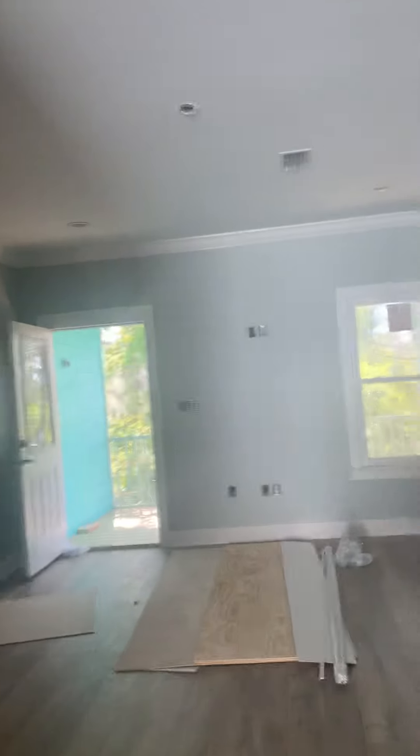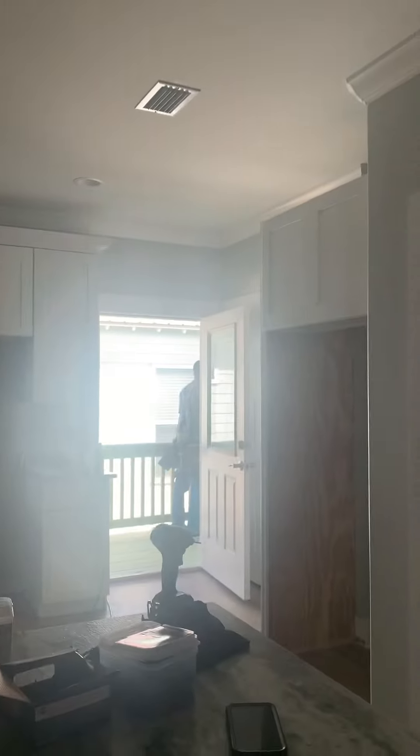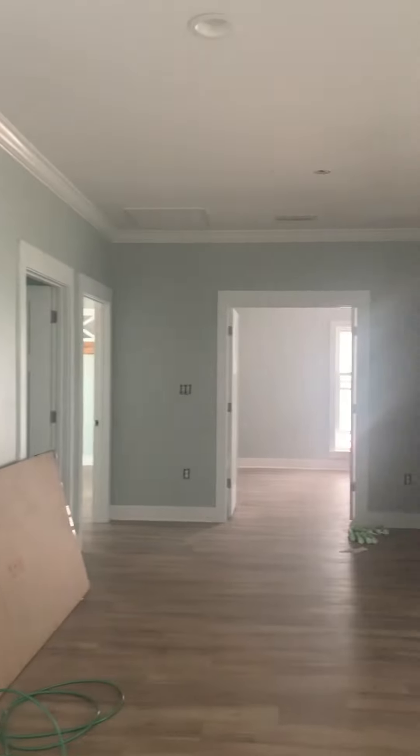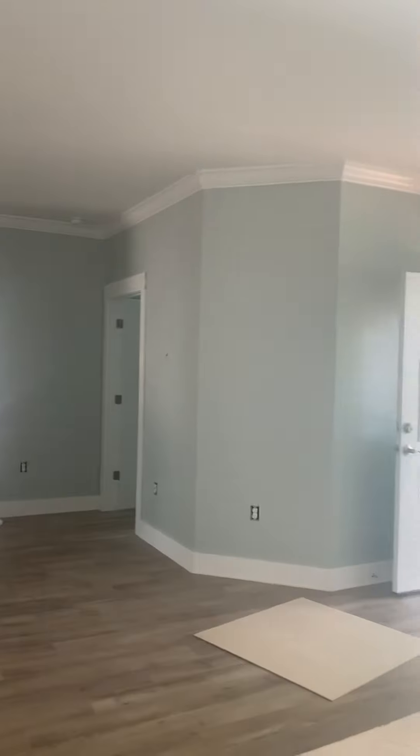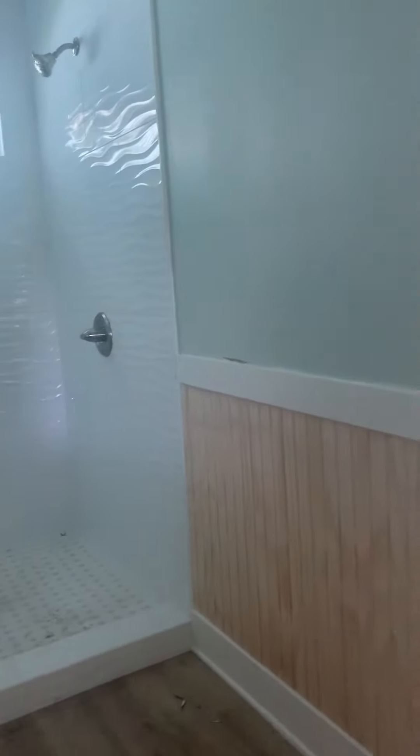Inside looks pretty good — looks pretty much the same as it did last time. Still waiting on appliances and power, but we do have some more in the bathroom that's been done and some trim work. They added all the beadboard in here in the bathroom; haven't painted it yet but it's been put up and it looks really nice.